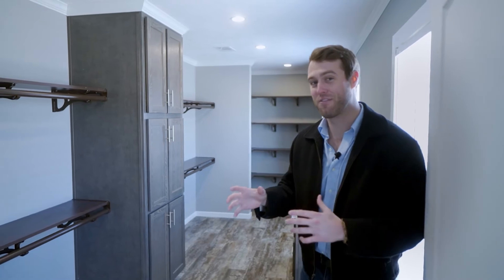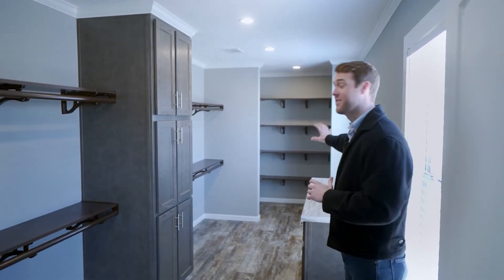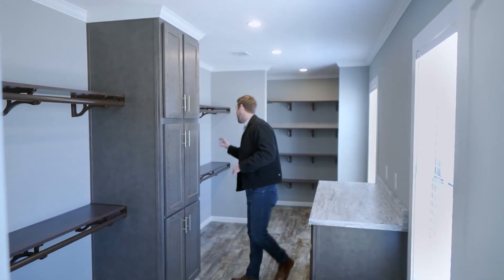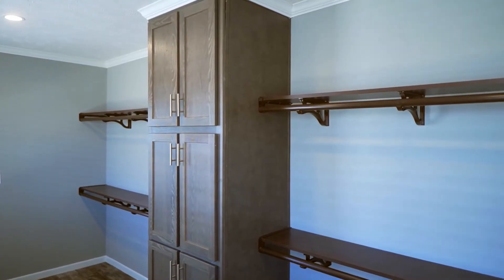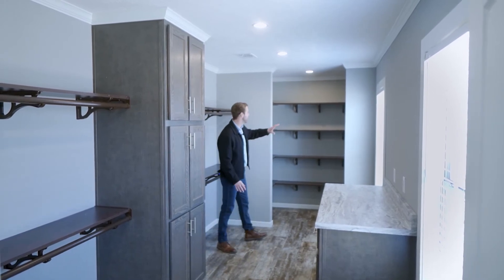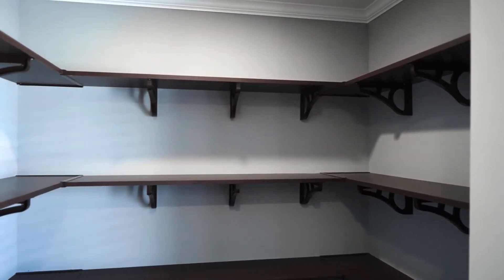Like I said, this is my favorite part of this house and you can see why. This closet is enormous. You've got shelves on this side, shelves on this side, cabinet space, a place here where you can fold your clothes, lots of drawer space, and you've even got a great spot for all your shoes.